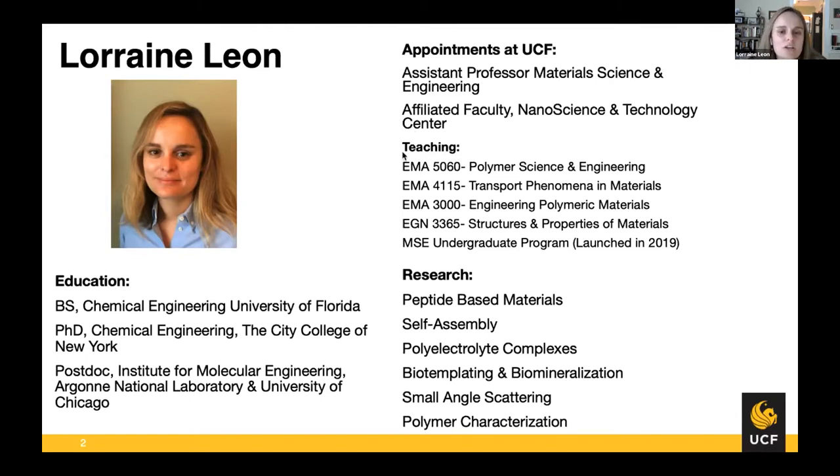In terms of teaching and education, my expertise is mainly in soft materials — so polymers and biomaterials. I teach grad classes in polymer science and engineering, as well as undergraduate classes in polymer science. I'm also a chemical engineer by training, so I was tasked with teaching transport phenomena, which I believe was the first time it's been offered at the University of Central Florida. I also teach introductory classes like structure and properties of materials, and I was part of the group that helped launch the undergraduate program in material science and engineering, which launched in fall of 2019.